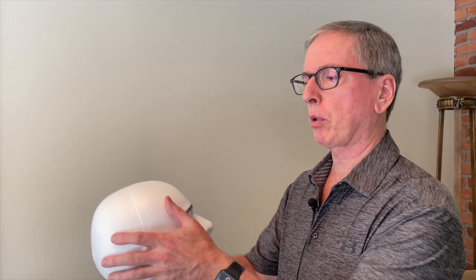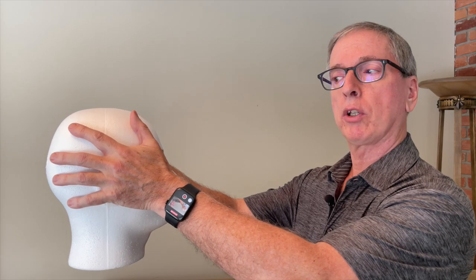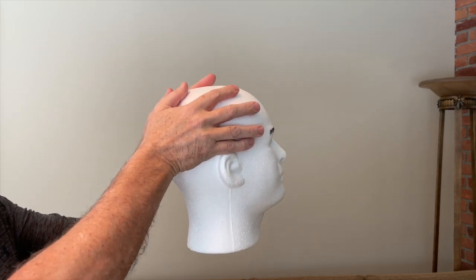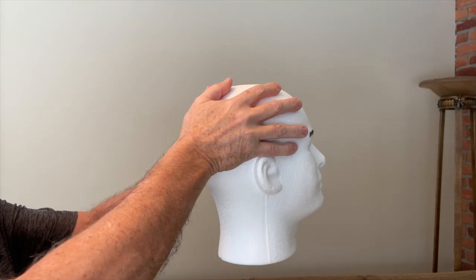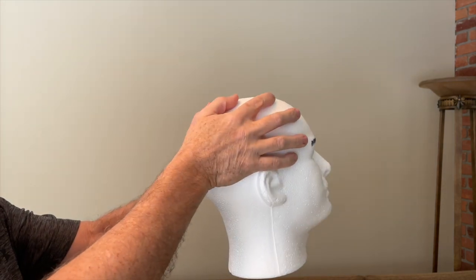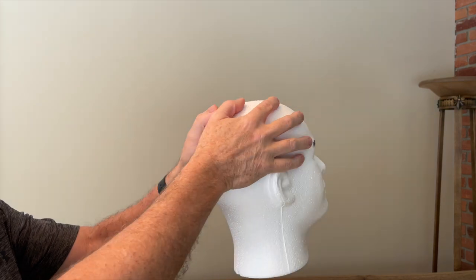If you have a learner having a difficult time achieving the required speed, one technique is to have them put their hands on the head of the person being examined, then you move to the back and put your hands over top of the examiner's hands and perform the head impulse test so they can sense how rapid the movements really are. With some practice, you'll feel confident you can perform the head impulse test and use it to see the catch-up saccade in vestibular neuritis. And if you see a normal head impulse test, you'll recognize that the patient needs workup for a central cause.